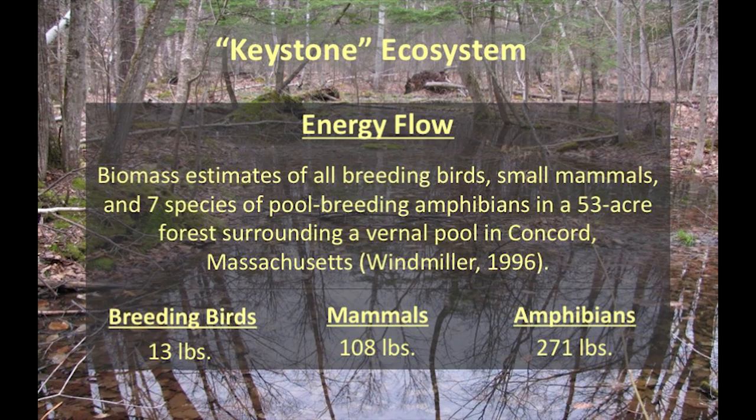I kind of think of vernal pools as fast food joints in the forest. A lot of animals take advantage of them — either during the breeding season when the adults are there, with several species keying in on that activity to get their food, or later in the summer after breeding is over, when all those little metamorphs — little frogs and salamanders — are leaving the pool, just little protein snacks hopping out of the water. There's a huge amount of energy being transferred from an aquatic system to the terrestrial forest.